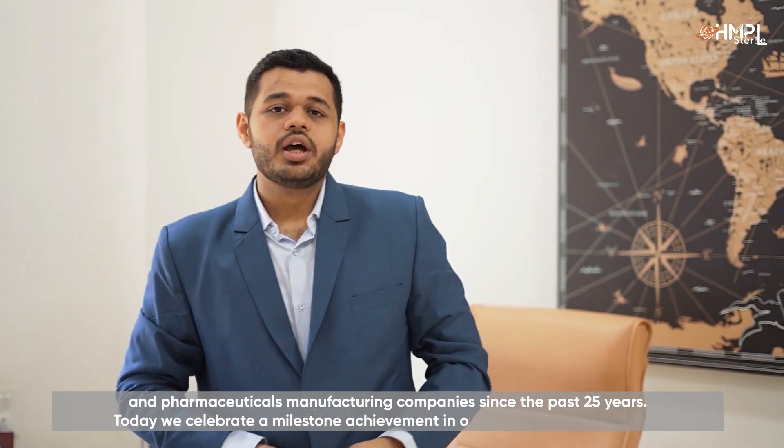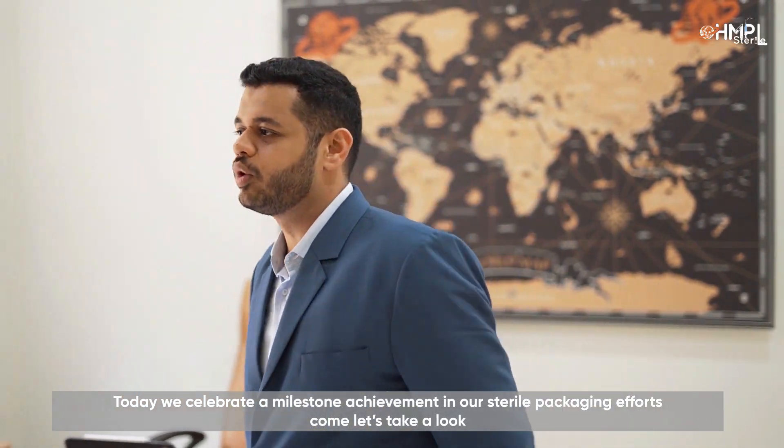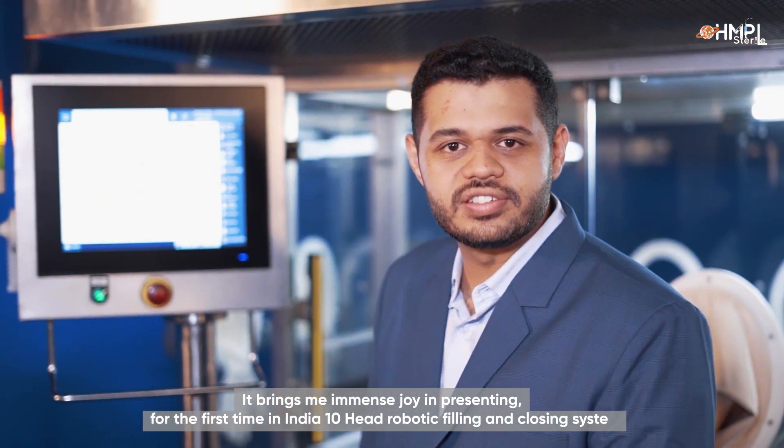Today, we celebrate a milestone achievement in our sterile packaging efforts. Come, let's take a look. It brings me immense joy in presenting for the first time in India, the 10-Head Robotic Filling and Closing System.